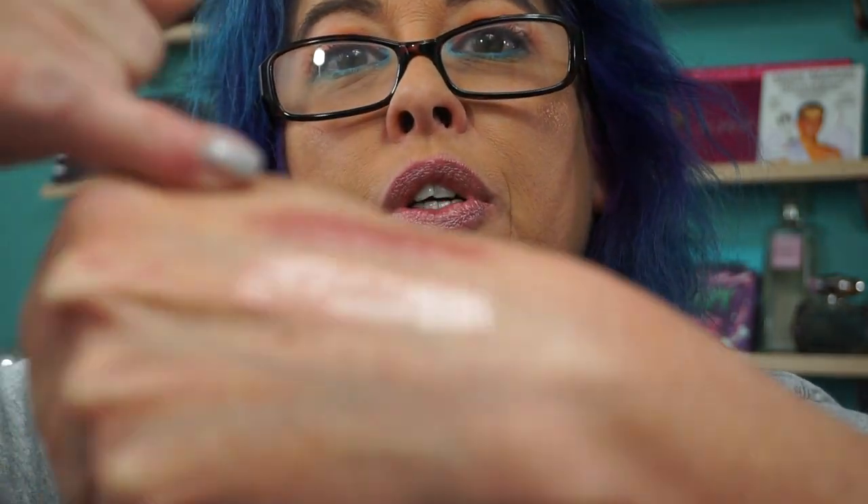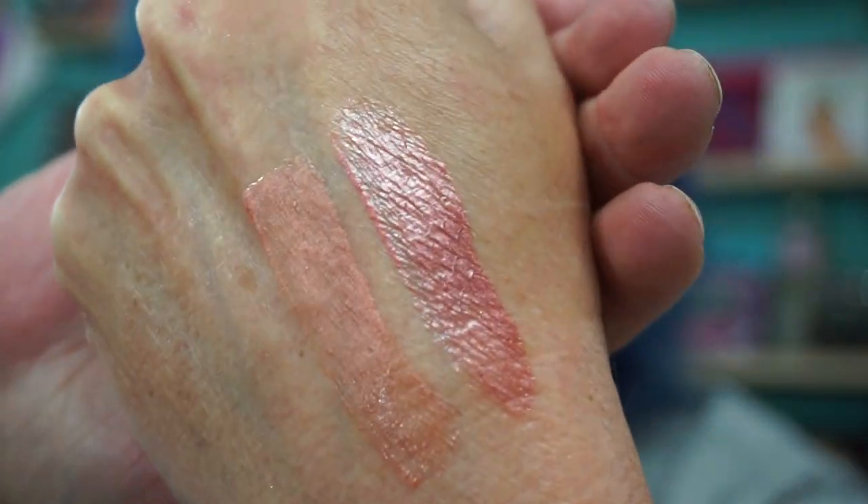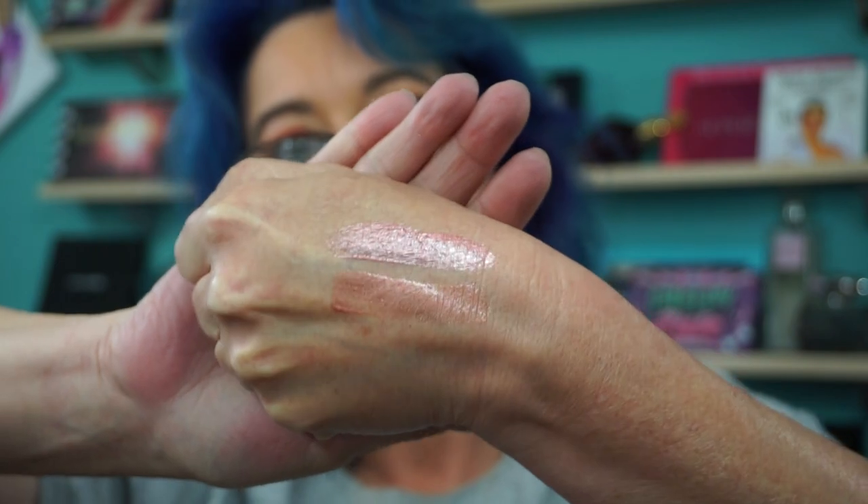I believe there were three or four shades total. So we have Ritzy Rose and Copper Rocker. It has a sheen to it and it has pretty good lasting power too.